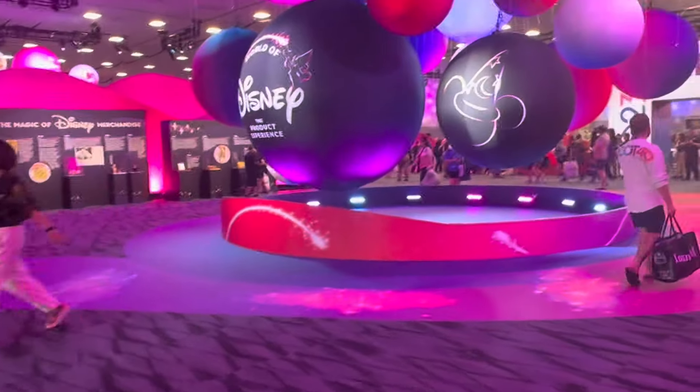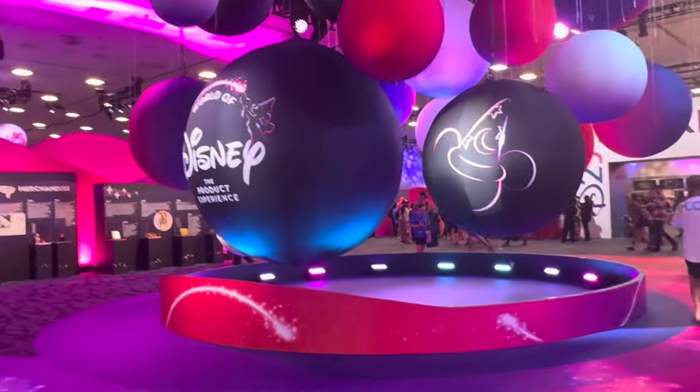So that's the product experience. We just did the product experience up on the second floor.